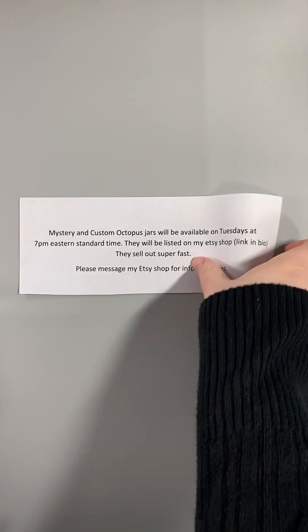They sell out super fast, so if you are interested in any information or pricing, please message my Etsy shop and I'll be happy to help. This jar is for Lori, and Lori has asked to do her custom jar a little differently.